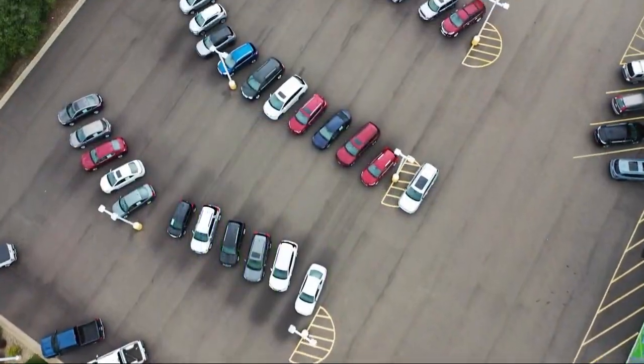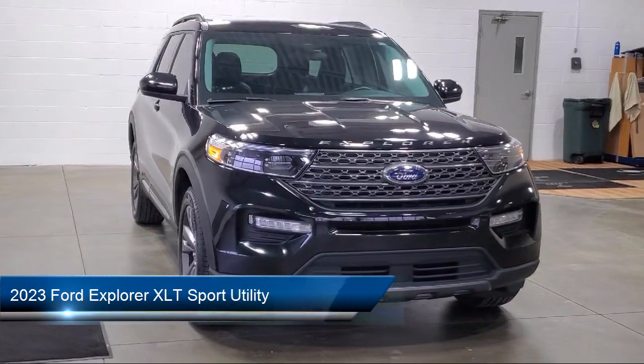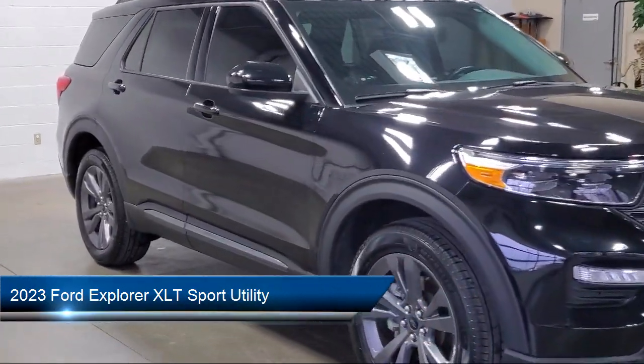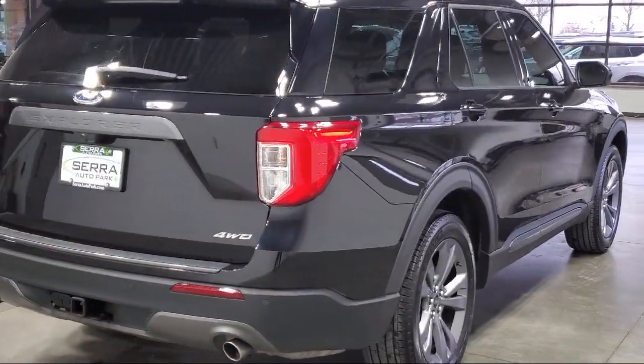Welcome to Sarah Auto Park. Here's a look at one of our great vehicles for sale. It comes equipped with Ford Copilot 360 Assist, Ford Pass Connect, voice activated touchscreen navigation system, leather steering wheel with auto tilt-away, and XLT sport appearance package.